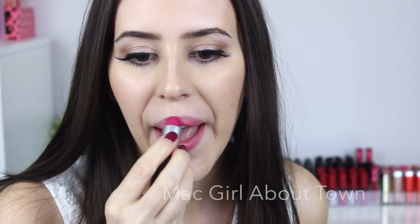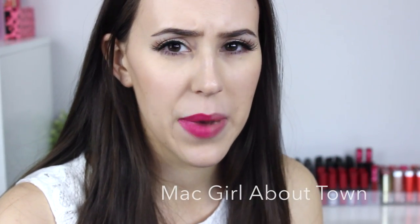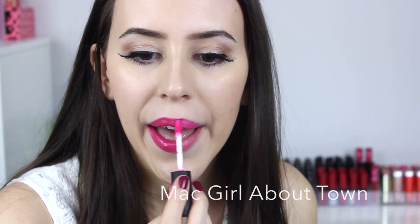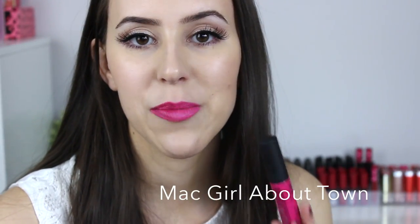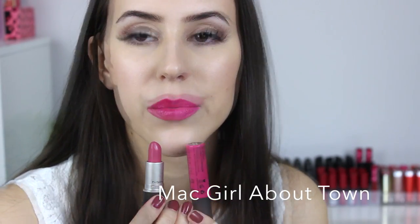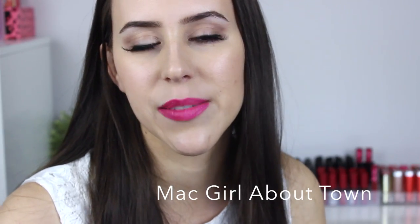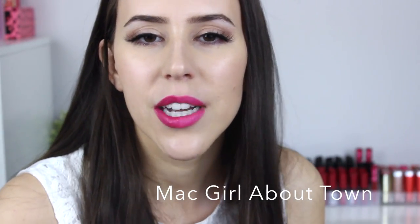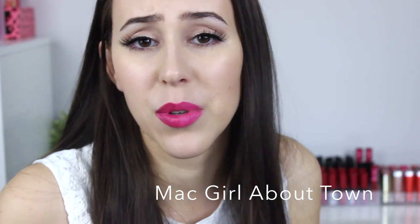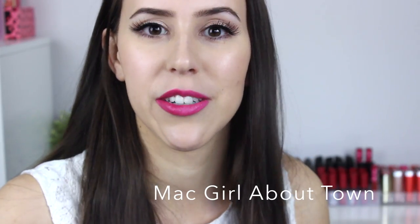The last shade for this video is MAC Girl About Town, which has an amplified finish. I'm comparing it to the NYX Matte Lip Cream in Addis Ababa. The NYX version is a hint more bright, while Girl About Town is a slightly more berry, muted shade. Keep in mind my lighting is intense, so differences are amplified — in real life, if you told someone it was Girl About Town, they might believe you.